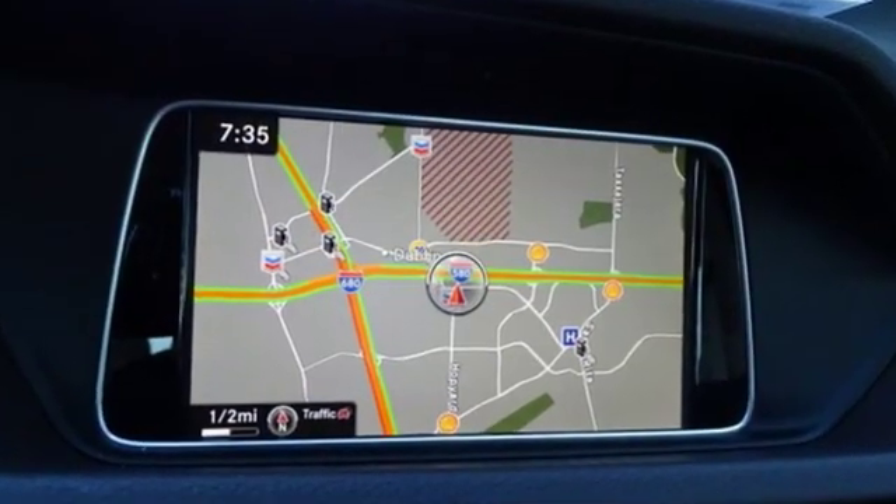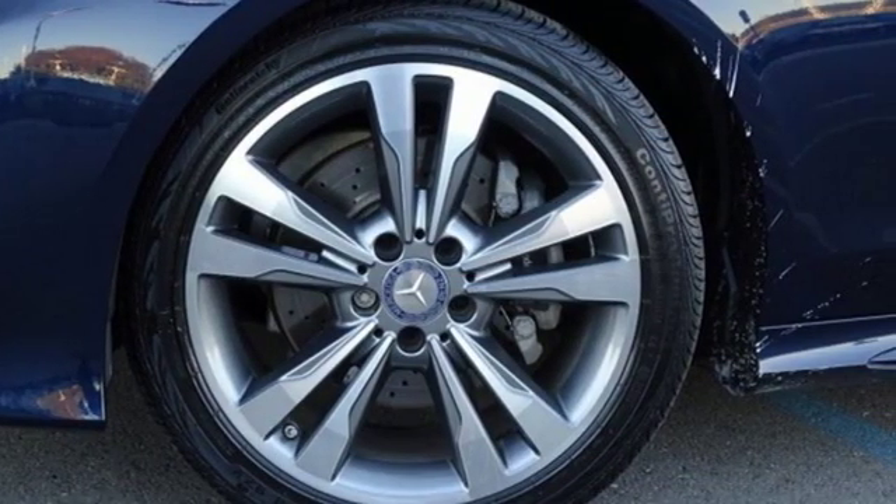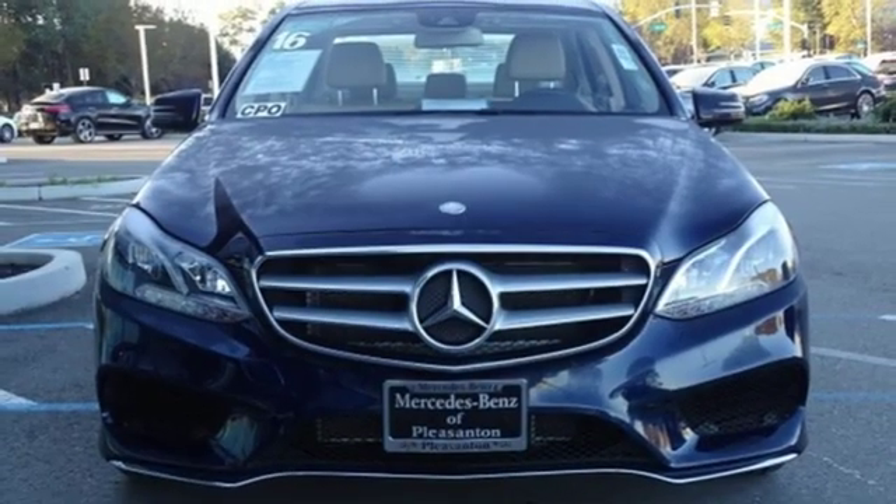The design is chiseled and confident. The cabin is elegant and sporty. The performance adds up to an unforgettable drive. It's well equipped with the features you need.